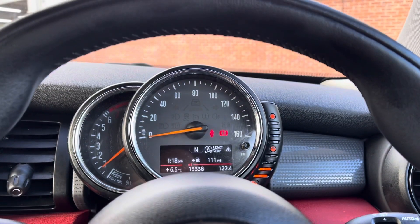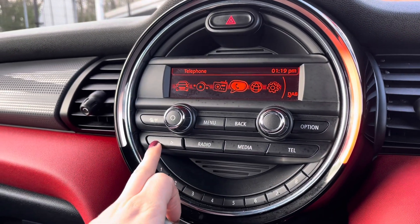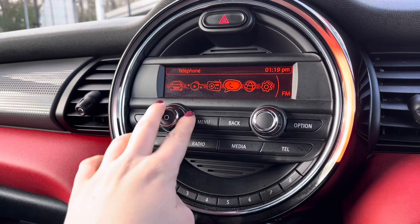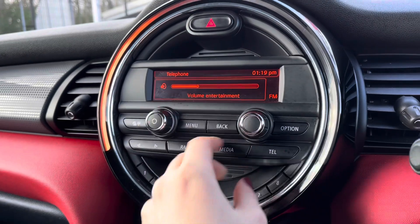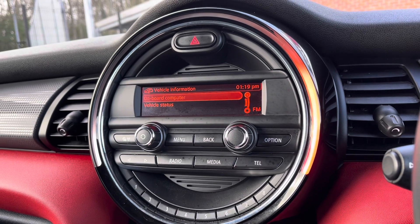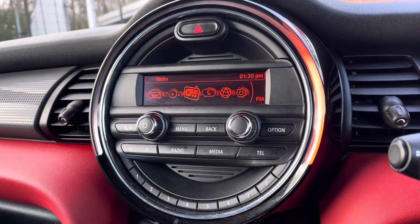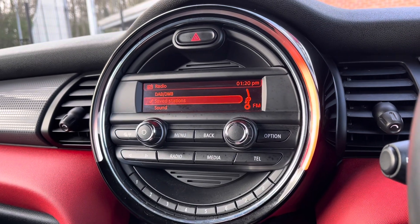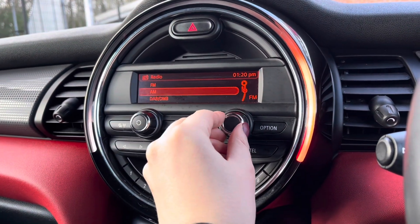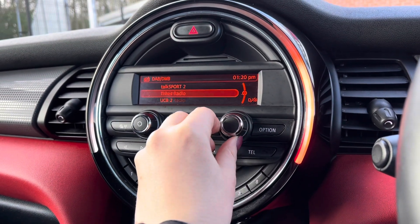You do have your small information screen located in your cockpit area. Moving across into the centre, you have your display screen with all your surrounding audio controls. You can use the dials to select each option and access all your vehicle information. It does work off DAB so there are plenty of radio stations to choose from, meaning you'll never go unentertained, especially on those longer journeys.